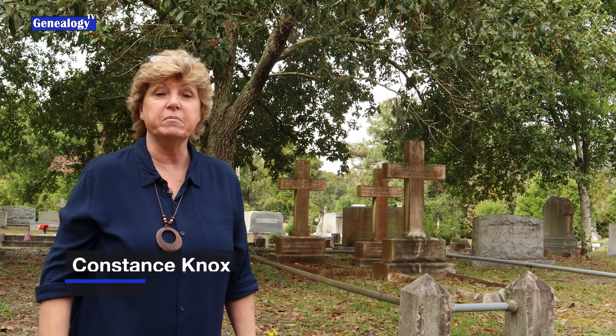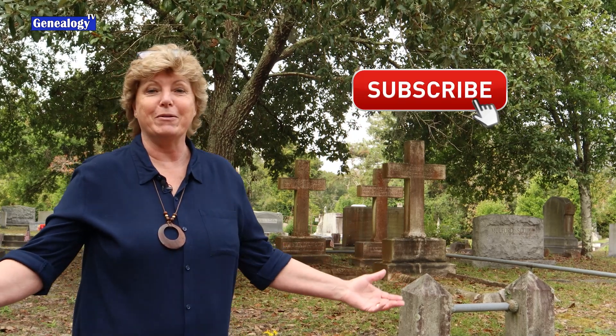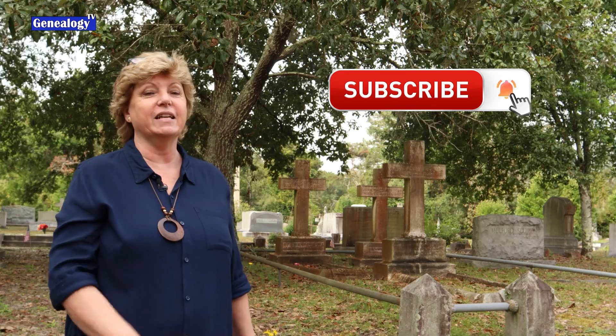Welcome back to another episode on Genealogy TV. I am super excited you're here. If this is your first time here, my name is Connie Knox. I am a lifelong genealogist here to help you go further, faster and factually with your family history research. Don't forget to subscribe and ring the bell so that you don't miss any of the videos.